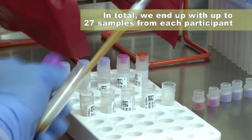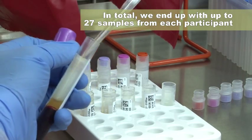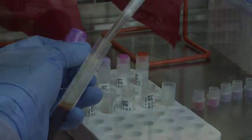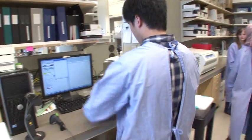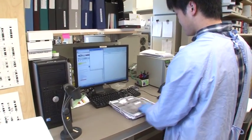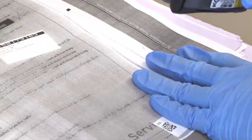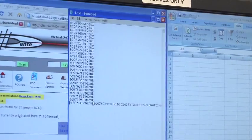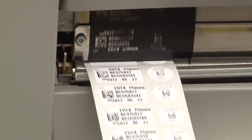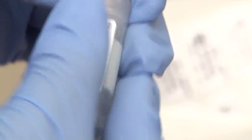Each of these layers is also portioned into a set of cryo tubes. In total, we end up with up to 27 samples from each participant. All the samples are labelled and inventoried in our system. To ensure participant confidentiality, we only record the BC Generations ID number, not the study member's name. This ID links the blood samples with the other data we collect from participants.